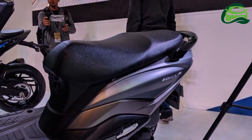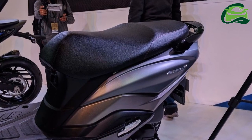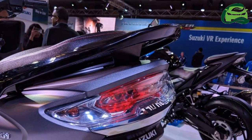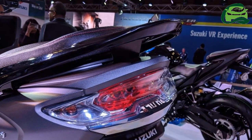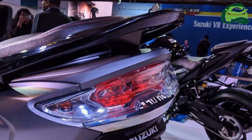The Bergman Street rivals the Honda Grazia, Aprilia SR 125, TVS NTorq 125, and the Vespa SXL/VXL 125 in the 125 cc scooter segment, although it doesn't have a direct competitor.